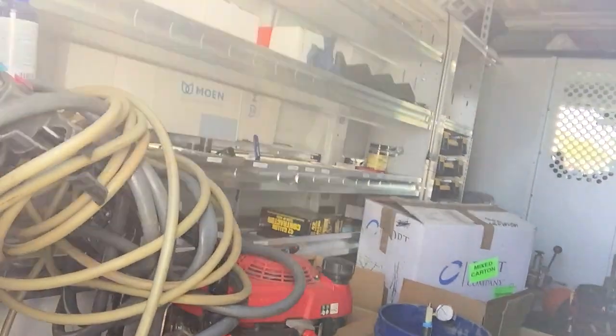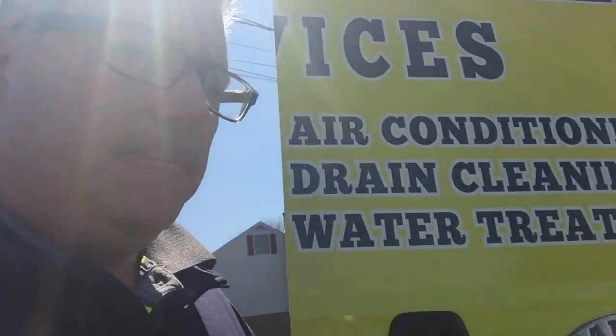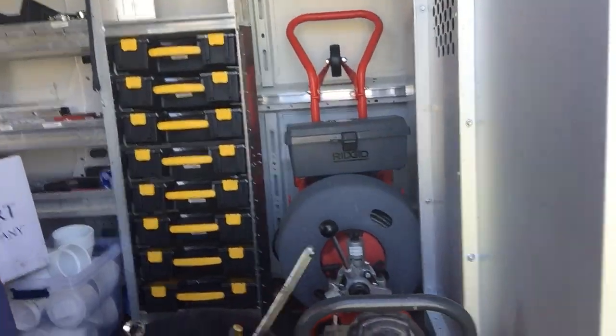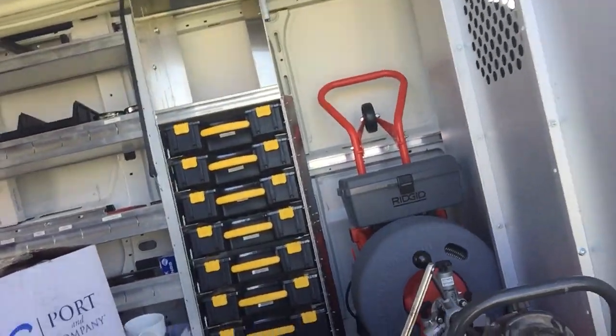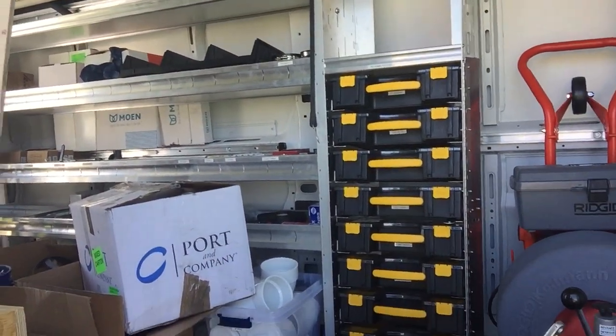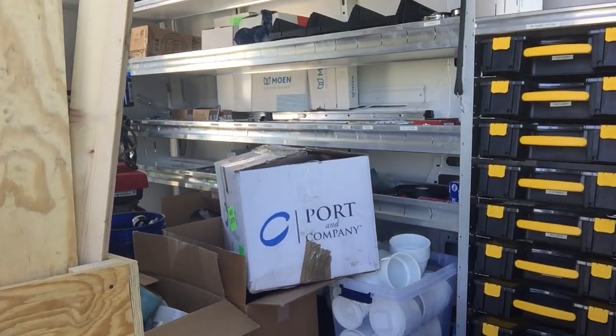We got a pressure washer in here. A lot of times we'll also use high-pressure water pumps to clean out traps and clean out different plumbing things — drain lines and all that. And here we got our heavy-duty sewer cleaning kits and tools.